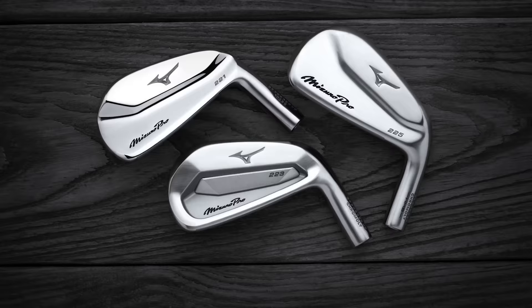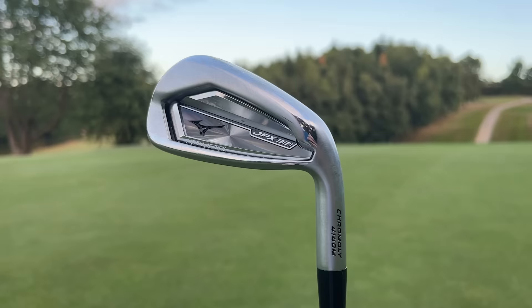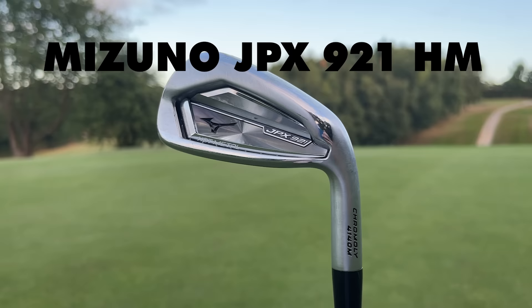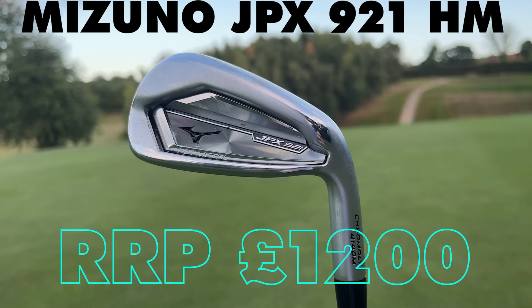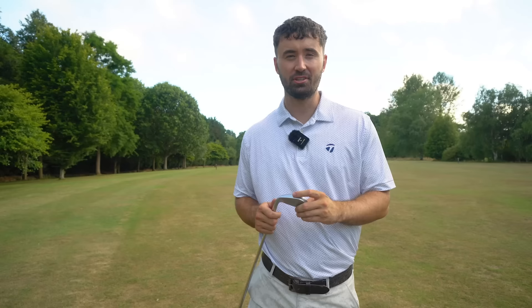Mizuno produces perhaps one of the best iron categories in the game. The Mizuno Pro range, JPX range — they really do smash it out of the park every single time. Released in 2020, the JPX 921 range provides a lot of options for every type of player. The most forgiving of which is the JPX 921 Hot Metal, coming with extreme perimeter weighting with toe bias to help with those slices. Compared to the Stealth, it is a little more chunky, and looking down at address it is slightly bigger.